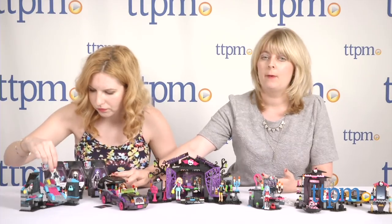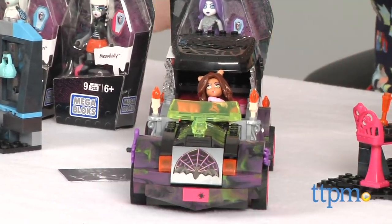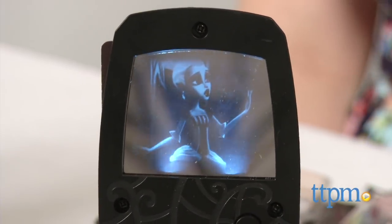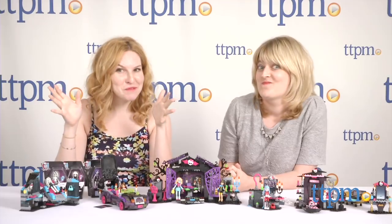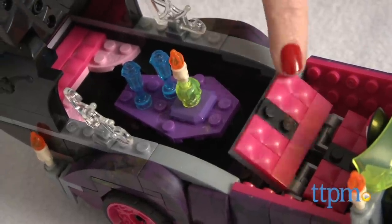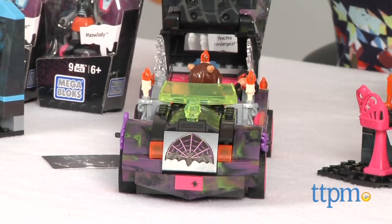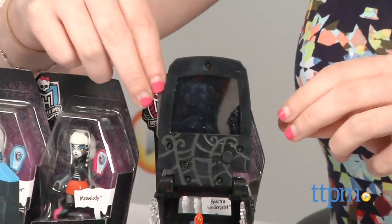And then we have the Monster Movie Mobile, which is $29.99. This one comes with Claudine; it has a rolling wheel so you can roll it around. It's a two-seater with doors that open on the side. But flip it up and press this button — it's a movie screen! If we take Claudine out and push the seat back and fold this up, now you've got seating for four Monster High figures so they can all hang out and have a backseat party. There's also another picture you can slide in to make two images glow and watch your movies.